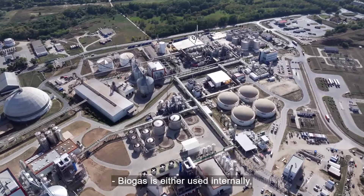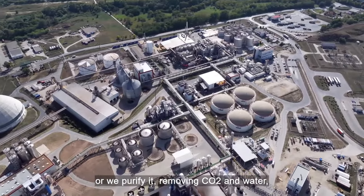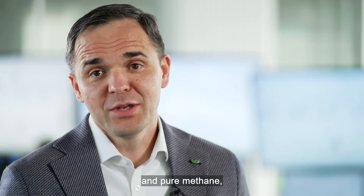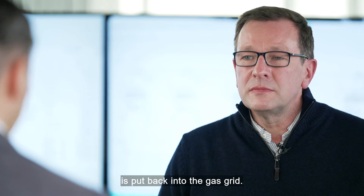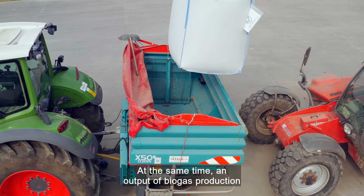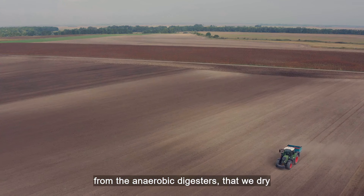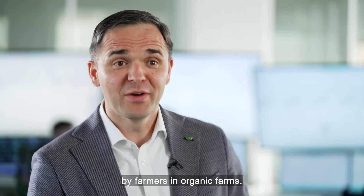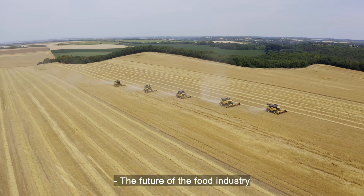Biogas is either used internally, substituting our natural gas demand, or we purify it, removing CO2 and water, and pure methane, which is produced from a sustainable resource from corn, is put back into the gas grid. At the same time, the output of biogas production is an organic fertiliser coming out from the anaerobic digesters that we dry and pelletise, and it's going to be used by farmers in organic farms.